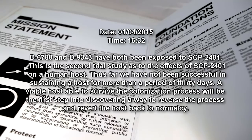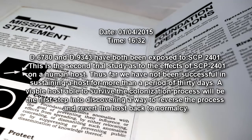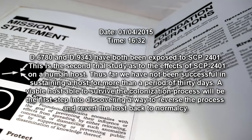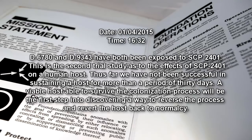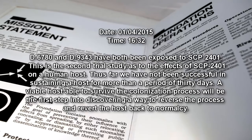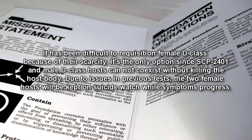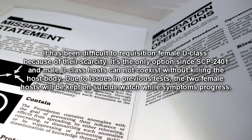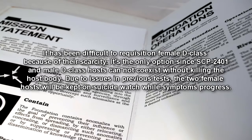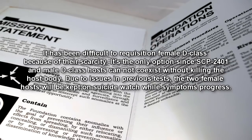Date: January 4, 2015 — 1632. D-6780 and D-9343 have both been exposed to SCP-2401. This is the second trial study as to the effects of SCP-2401 on a human host. Thus far, we have not been successful in sustaining a host for more than a period of 30 days. A viable host able to survive the colonization process will be the first step in discovering a way to reverse the process and revert the host back to normalcy. It has been difficult to requisition female D-class because of their scarcity — it's the only option since SCP-2401 and male D-class hosts cannot coexist without killing the host body. Due to issues in previous tests, the two female hosts will be kept on suicide watch while symptoms progress.